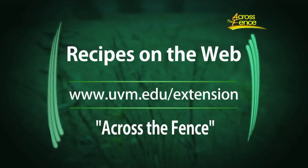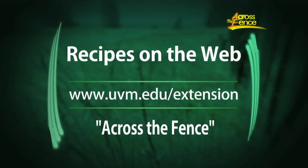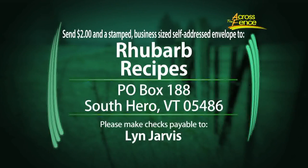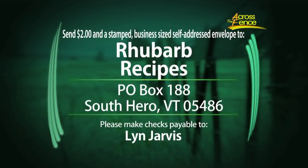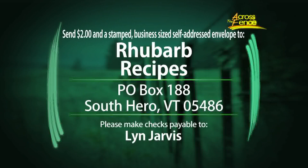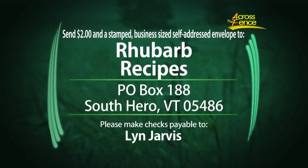What a great collection of recipes from all three of our chefs! To get a copy of the recipes, go online to the Across the Fence website at uvm.edu/extension and click on the link to Across the Fence — you'll find the recipes on the left-hand side of the web page. To get the recipes by mail, send two dollars and a stamped, self-addressed business-size envelope to Rhubarb Recipes, Box 188, South Hero, Vermont 05486. Your envelope will also enter you in the drawing for the Cooking with Children cookbook. Thanks to all of our chefs — we'll see them back here on July 7th when our theme will be eating light. We look ahead to Father's Day on June 19th and send our best wishes to all you dads. For all of us here, I'm Judy Simpson — we'll see you again next time on Across the Fence.